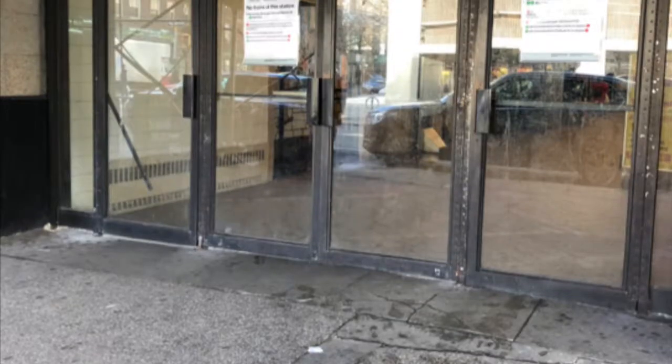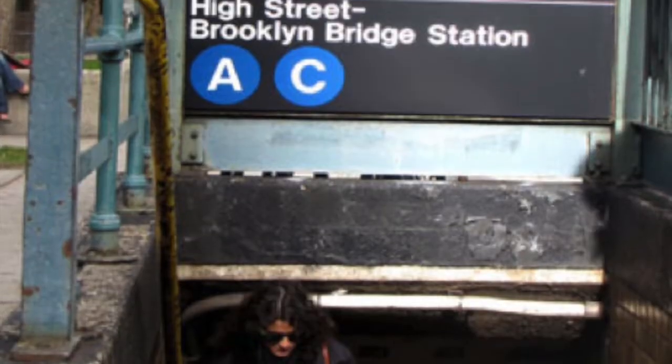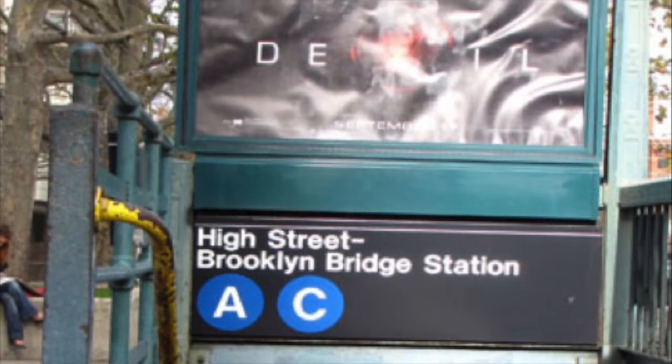First I want to start off with the fact that there's two train stations really close by. There is one, the 2-3, that's located right in our building, and there's another, the A/C, that's right up the block.